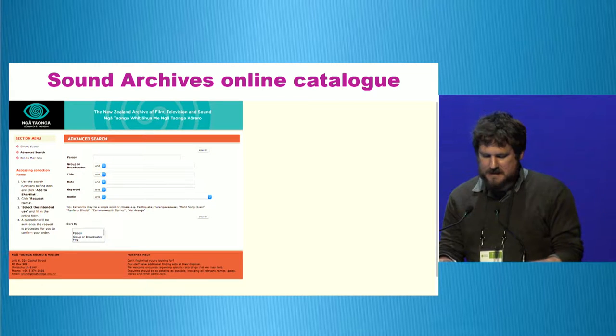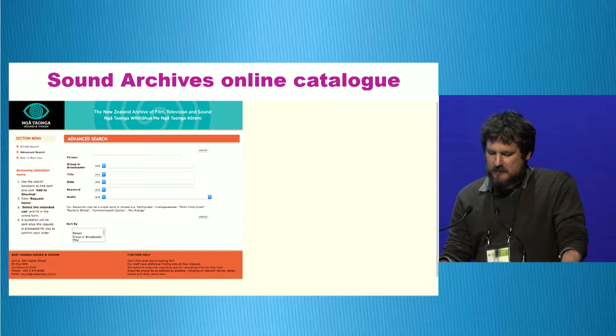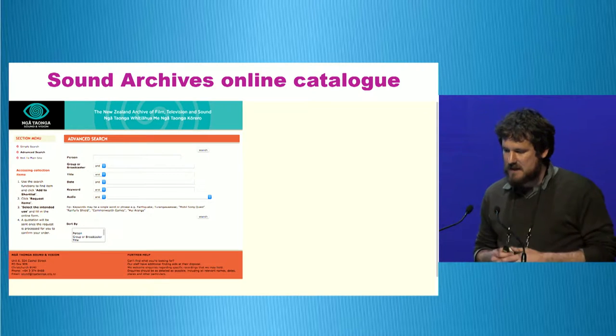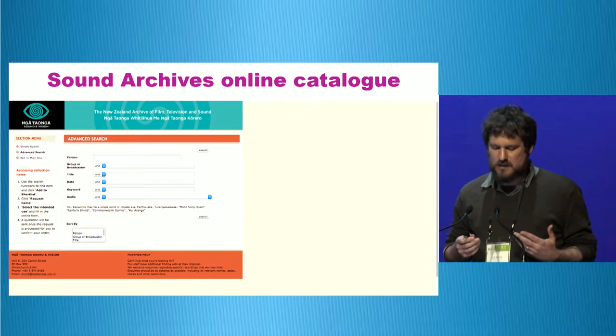This is the former Sound Archive's online catalogue. As you can see it wasn't a particularly friendly user interface. Again it was difficult to refine searches and embedding audio with items was difficult as well.